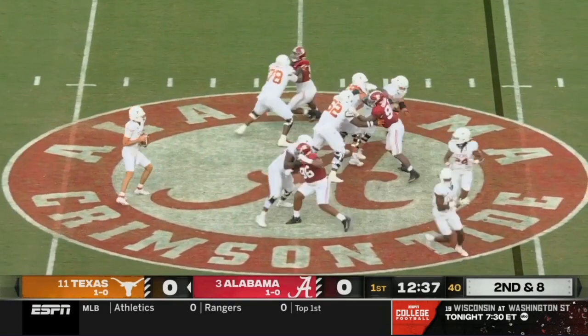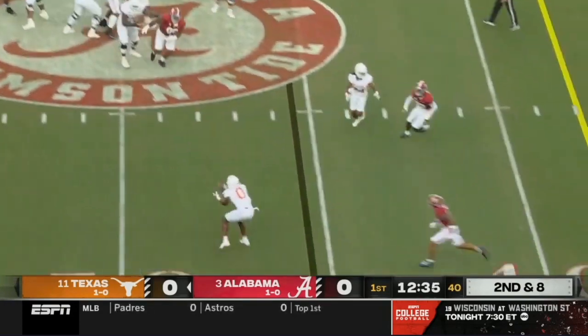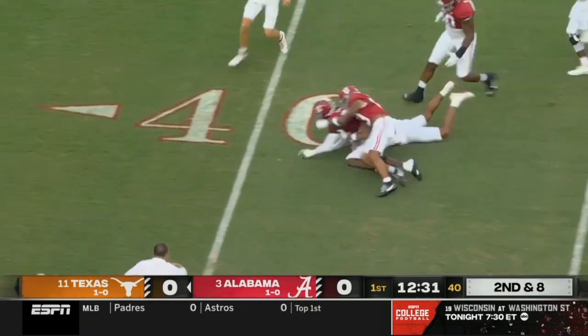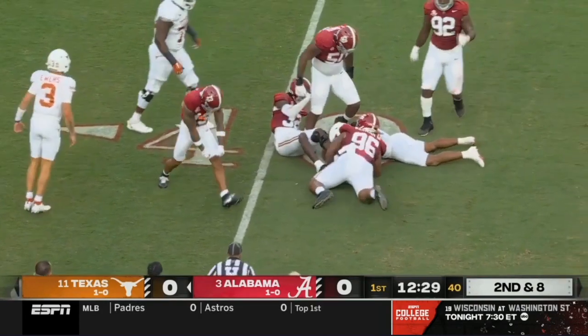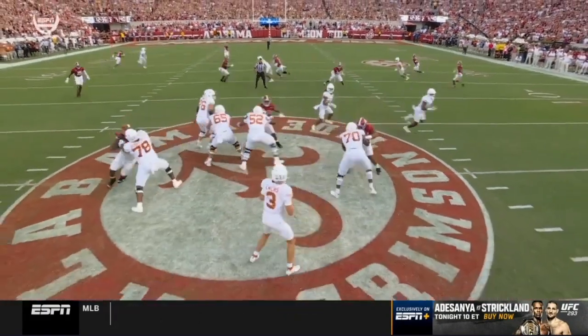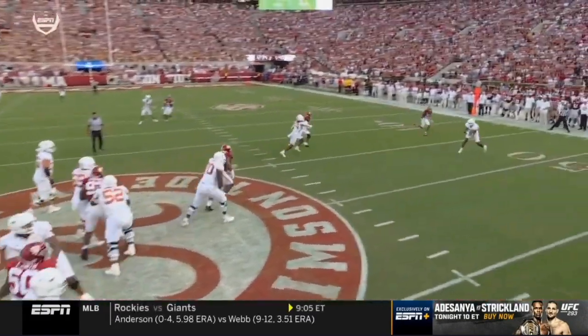Play action. Ewers has plenty of time, scans, and checks it down to tight end Jatavian Sanders. The ball comes out, a scramble for it. Good job by Alabama taking away any options downfield — he just has to check this down.